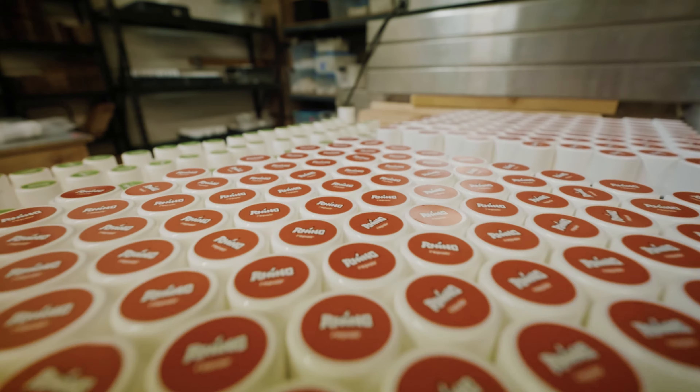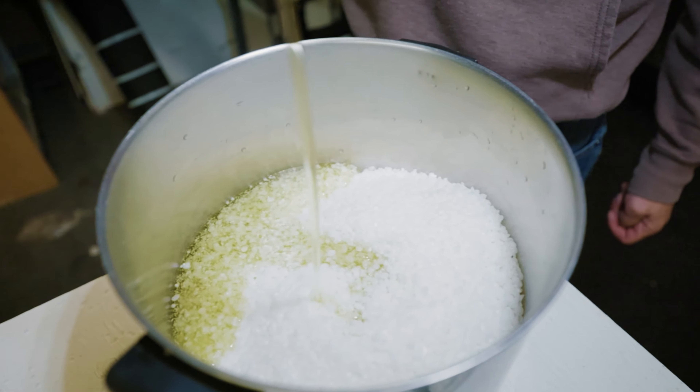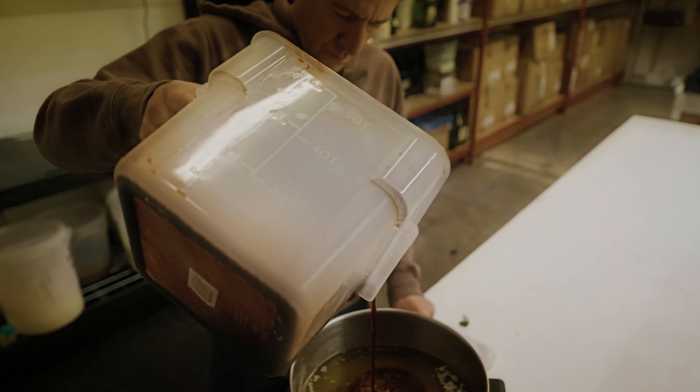Rhino is skincare for athletes. We started as a rock climbing company. We make antiperspirants for hands and feet, skin recovery, small wound recovery, and massage creams.